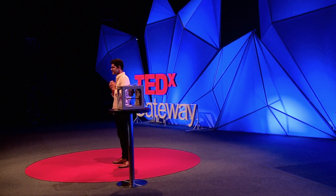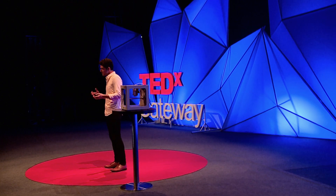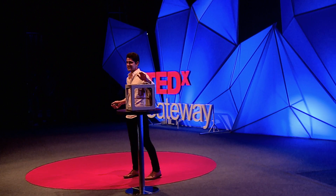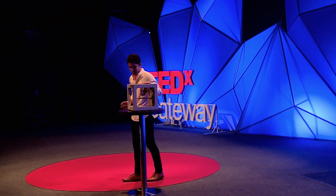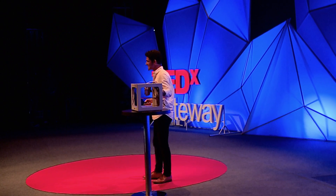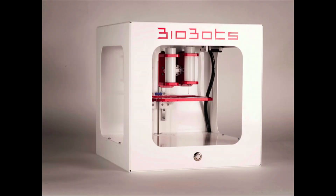But our team didn't stop there. Armed with the feedback of these early partners, we went back and designed a brand new device — the Biobot One — which I'm really happy to share with you guys today. It's a brand new device, and it's gorgeous. But more importantly, it's the world's most advanced and sophisticated 3D bioprinter, and it's also the most widely adopted.